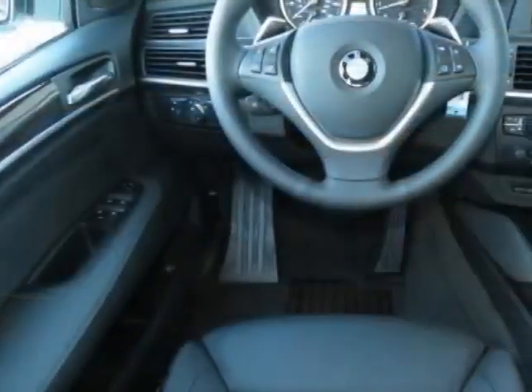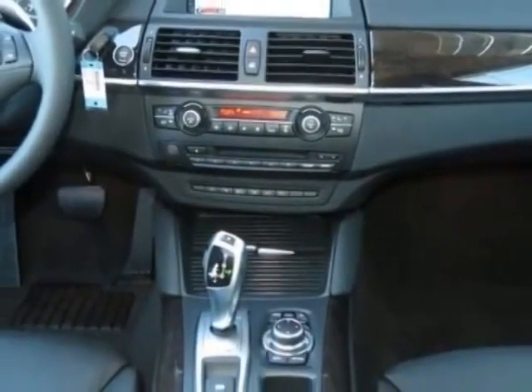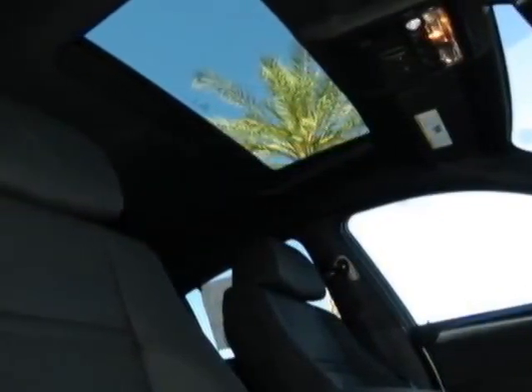This vehicle gets an estimated 17 miles per gallon in the city and an estimated 24 on the highway. This X6 boasts a 3.0-liter inline-six engine.